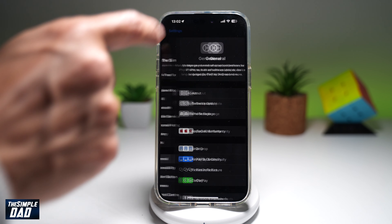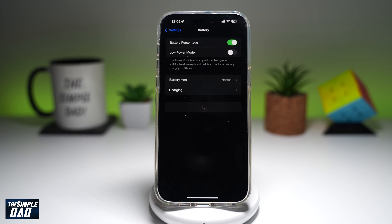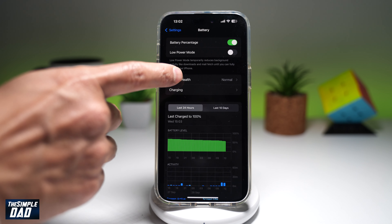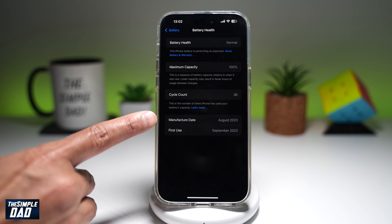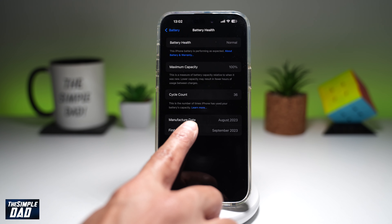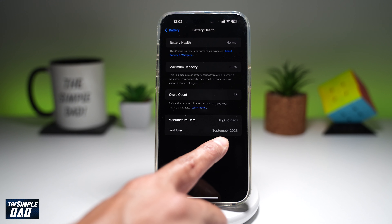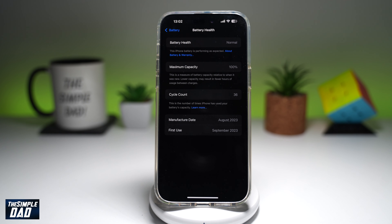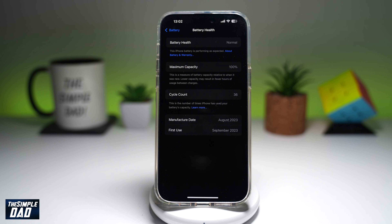Now you want to go back. In Settings, go ahead and find Battery and then tap on Battery Health. On this screen, you'll see the manufacturer's date and the first use. So this is the iPhone 15 Pro Max — it was manufactured August 2023 and first used in September 2023. By getting this information, you'll be able to tell how old the iPhone is and when it was first used by that person.